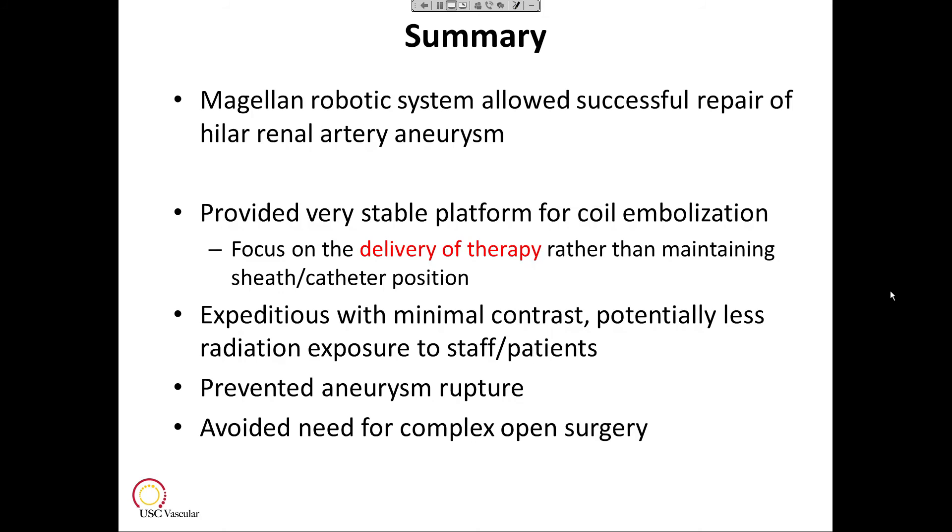In summary, the Magellan Robotic System allowed us to repair this hilar left renal artery saccular aneurysm with technical success. It provided a very stable platform to deliver microcoils through a microcatheter in a small space, and having the catheter and sheath parked right up to the neck of the aneurysm allowed us to focus on delivery of therapy rather than maintaining access. This procedure was performed expeditiously with minimal contrast and potentially less radiation exposure to everyone in the room. Most importantly, exclusion of this aneurysm from her circulation prevents aneurysm rupture in this young patient who wants to have children in the future, and averted the need for complex open surgery. Thank you.